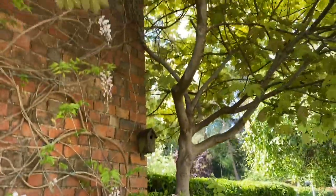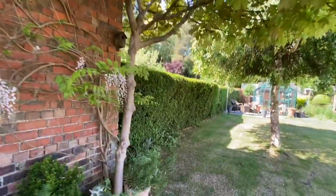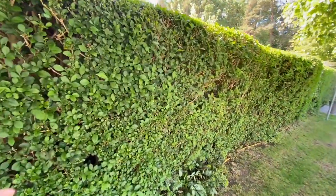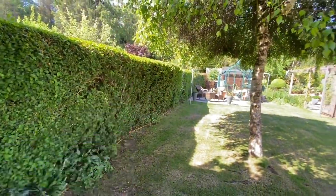I'm under a big old acer tree if we look up. Now here we have a really old hedge. It's originally a hawthorn hedge. Now it's gone partly to privet but the second half is most definitely hawthorn.